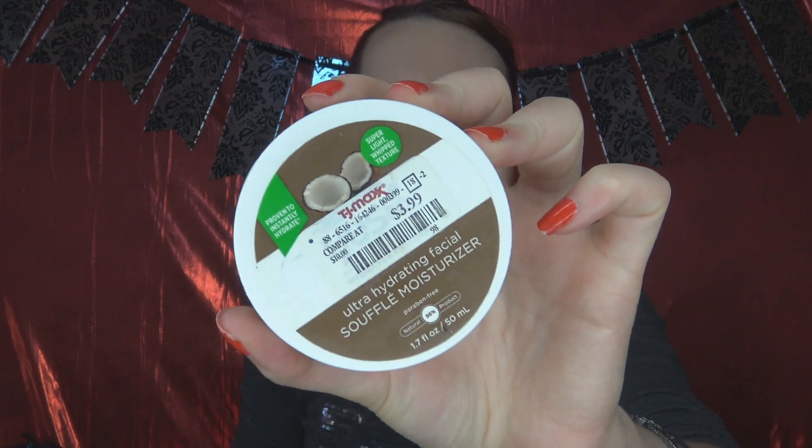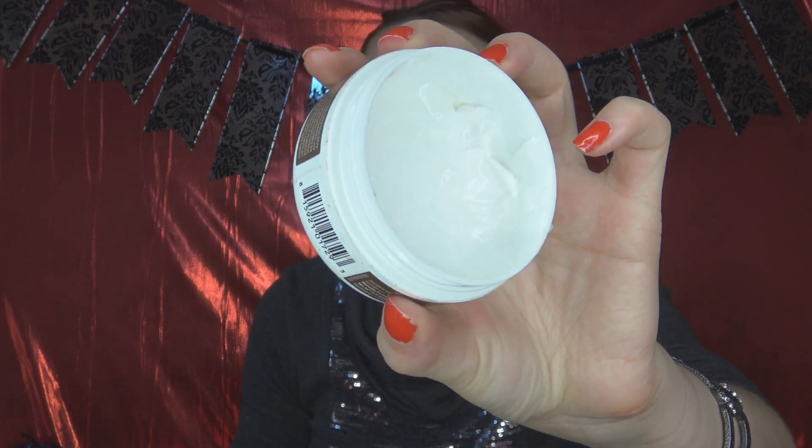This next one I like pretty well. I got this at TJ Maxx — this is the Yes to Coconuts Ultra Hydrating Facial Soufflé Moisturizer. This is definitely a thicker cream. It takes a while to blend into the skin, but when I feel like my skin is a little drier or needs a boost, I use this and it works really well. For dry or normal skin this would be a great everyday moisturizer. And for $3.99 at TJ Maxx — yes please.